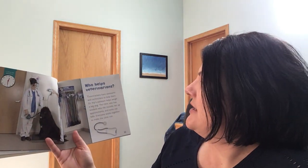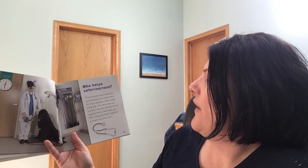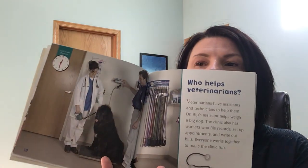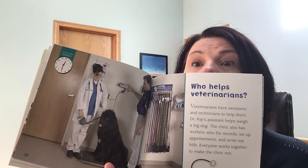Who helps veterinarians? Veterinarians have assistants and technicians to help them. Dr. Kipp's assistant helps weigh a big dog. The clinic also has workers who file records, set up appointments, and write out the bills. Everyone works together to make the clinic run. And this says it is 12:30. Look at that dog — I could see needing help.